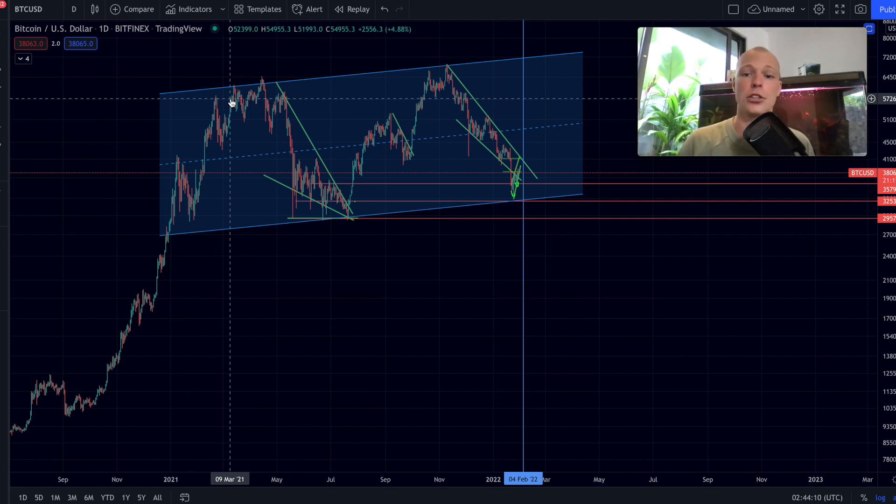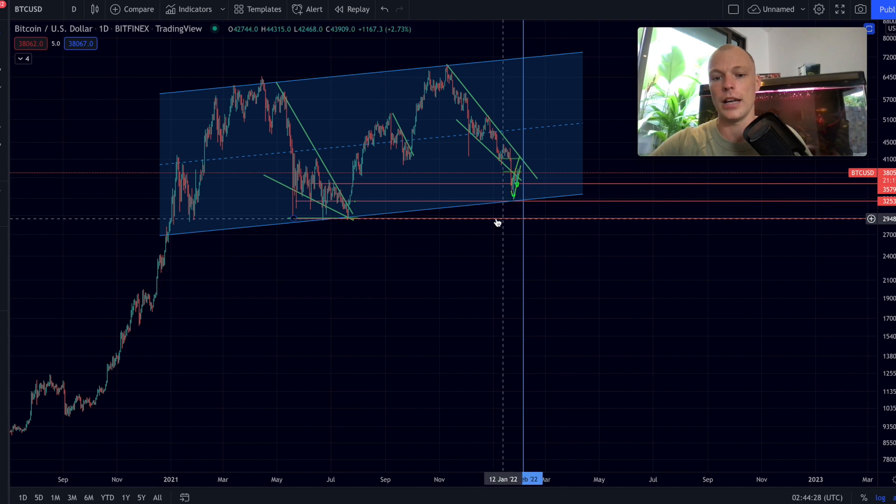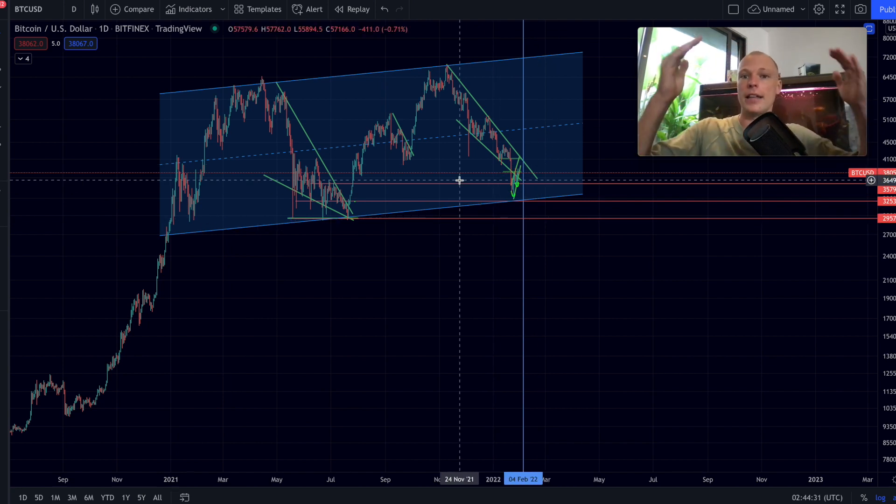A lot of charts right now are pointing out that Bitcoin is actually not that bearish at all — Bitcoin is looking more bullish than bearish. However, in the immediate short-term, things are still a bit shaky. We could still see a retest of the lows, lower levels, a test of major support, or entry into a liquidity zone. These things are still possible in the coming days, and this week we are going to get a lot of answers.